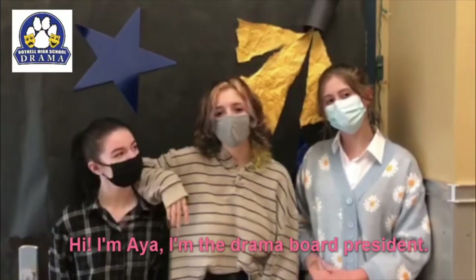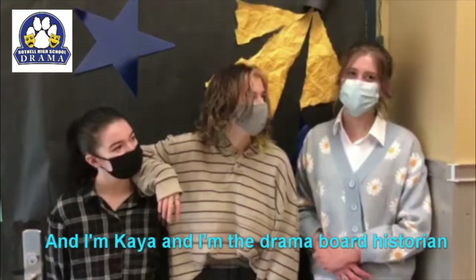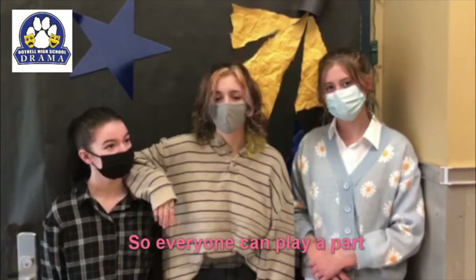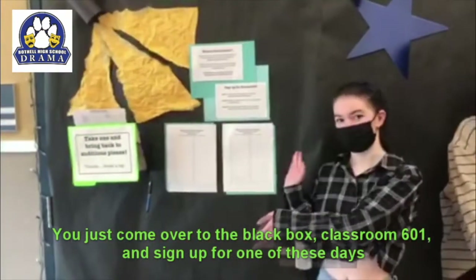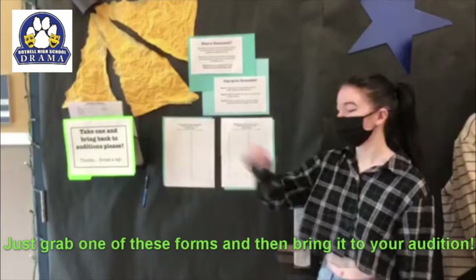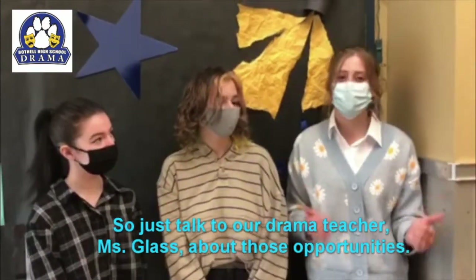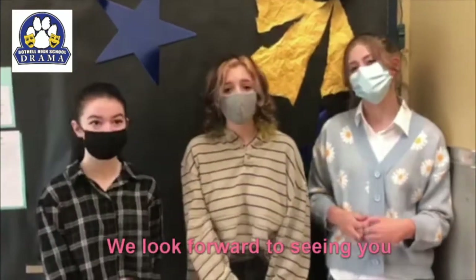Hi, I'm Aya, I'm the Drama Board President. I'm Allison, I am the Drama Board Vice President. And I'm Kaya and I'm the Drama Board Historian. We would like to invite you to audition for this year's Drama Fest, which are eight student-directed 30-minute plays that are no-cut, so everyone can play a part. Come over to the Black Box Classroom 601 and sign up for one of these audition days: September 7th and September 8th. Just grab one of these forms and bring it to your audition. And if you're not interested in acting, there are also tech positions available — just talk to our Drama Teacher, Ms. Glass, about those opportunities. We look forward to seeing you.